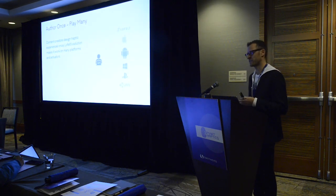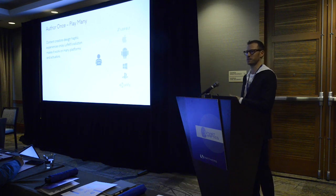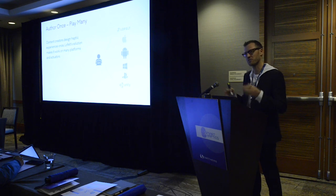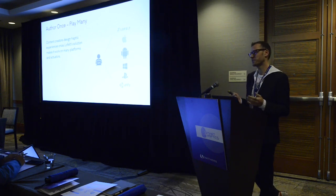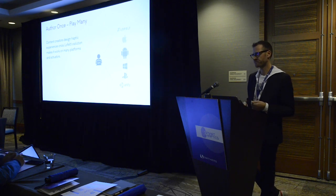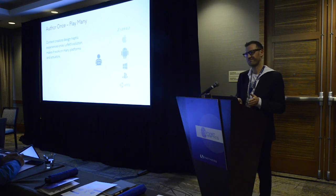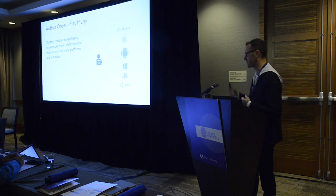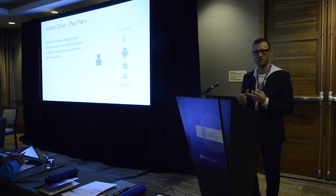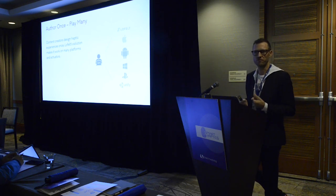Content creators don't want to design haptics over and over again for different platforms and devices. Android is a good example — a completely fragmented space with tons of different actuators and systems, making it very hard to predict what's going to happen, so people aren't really designing haptics at all. In our system, we put a lot of effort into a translation process that makes experiences consistent across different platforms and ecosystems. Our SDK runs on iOS using Apple's Core Haptics, and we also have integration with Android, Windows, Unity, and AudioKinetic Wwise.